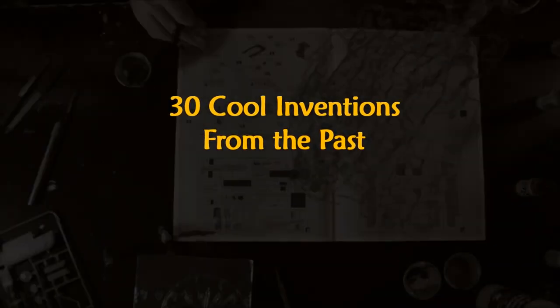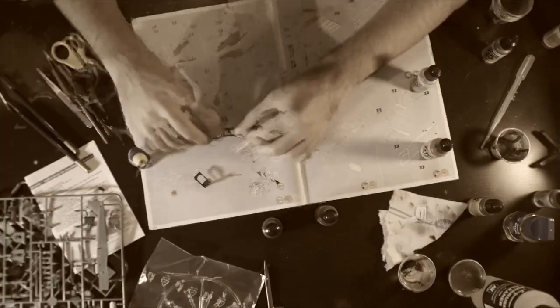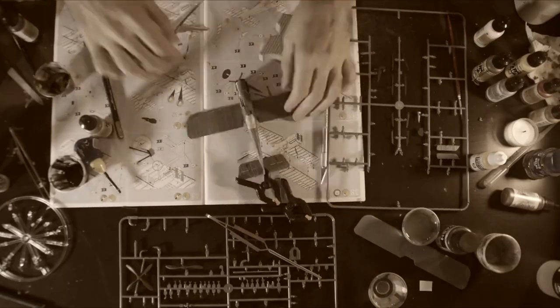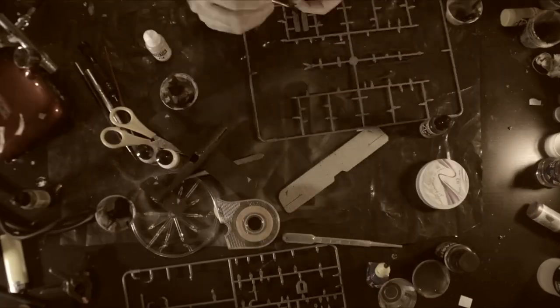The time between the Great War and World War II was one of great loss and uncertainty, but also one of invention, creativity, and new ideas. New ideas and patterns of life developed in the 1920s and in the way that people looked at the world. Here are 30 cool inventions from the past to refresh your memory.